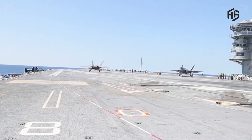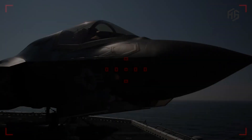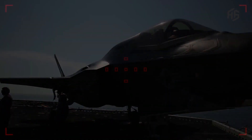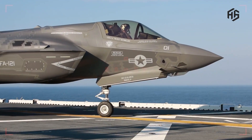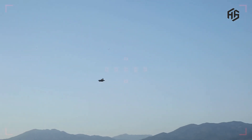Sensors and Radar: The F-35 is equipped with a highly advanced AESA (active electronically scanned array) radar, enabling target detection with a high degree of accuracy. Its optical and infrared sensor systems also enable target detection in various weather conditions.